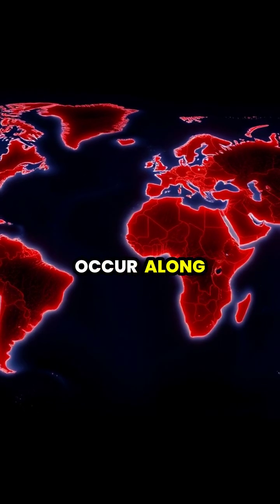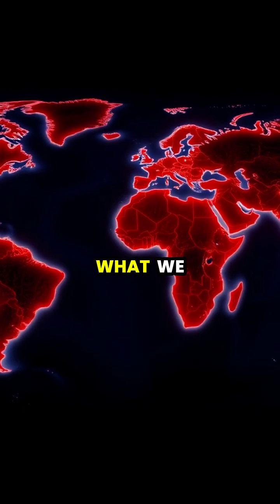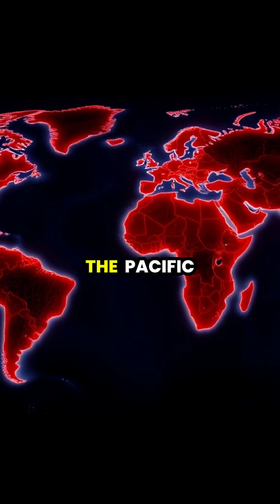Most earthquakes occur along the boundaries of tectonic plates, creating what we call the Ring of Fire around the Pacific Ocean.